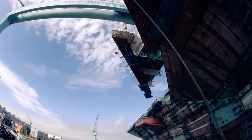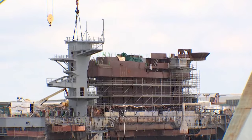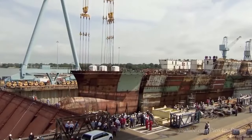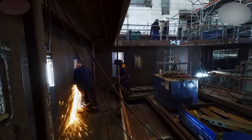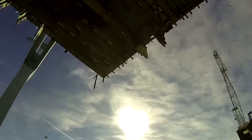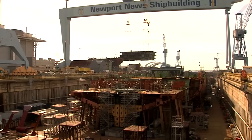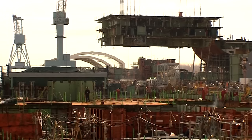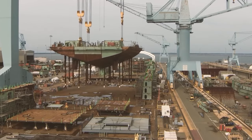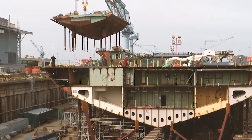Instead of welding every single beam and pipe from scratch, they build the superlifts with most of the wiring and plumbing already installed. Before each superlift gets lowered into place, it is like a mini ship itself. Workers carefully weld its steel frame, connect miles of wires, and plumb in all the essential pipes. Then, a massive bridge crane specifically designed for this job gently picks up the superlift — which weighs from 80 to 900 tons — and lowers it with pinpoint accuracy into its designated spot within the ship. Like a giant Lego block clicking into place, the superlift is welded to its neighbors, slowly forming the colossal shape of the carrier.